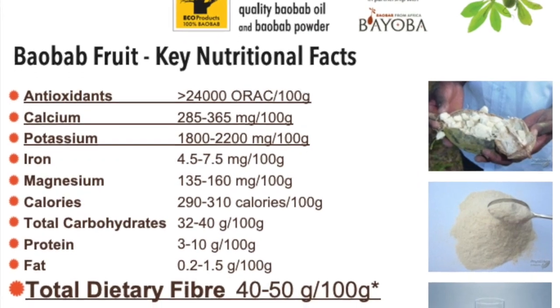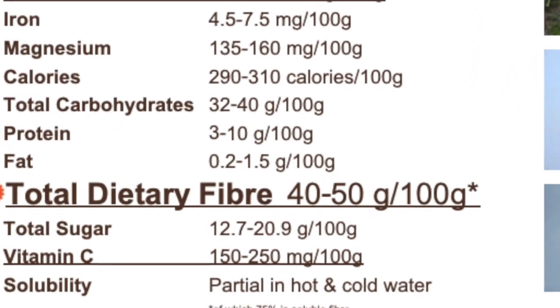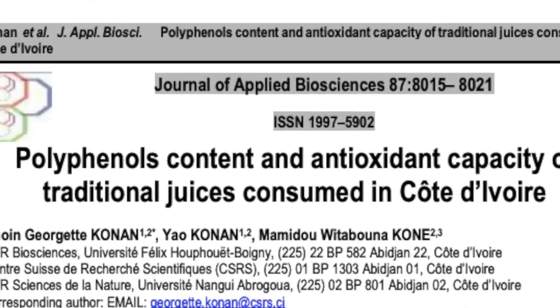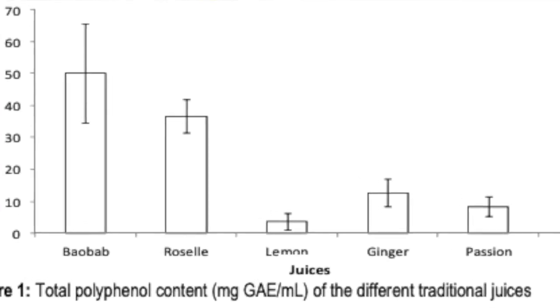I want to focus in this one on the glycemic response and the role that Baobab plays in moderating that. Now Baobab fruit powder is nearly 50% fiber and that fiber is exactly evenly balanced between soluble and insoluble fiber. Along with the fiber there are also some polyphenols, polyphenolic compounds, and both the fiber and the polyphenolic compounds have a role in moderating the glycemic response.